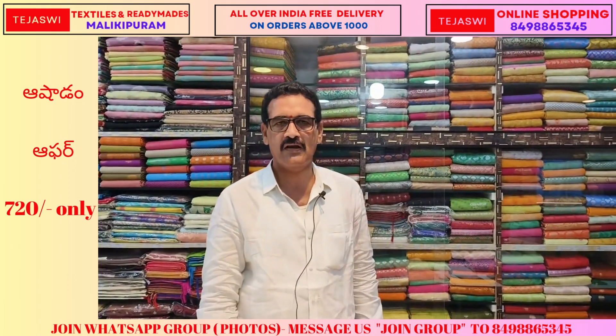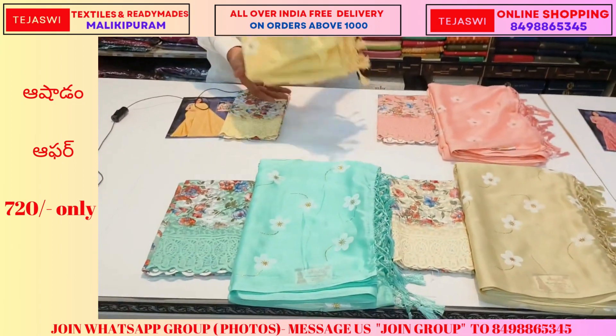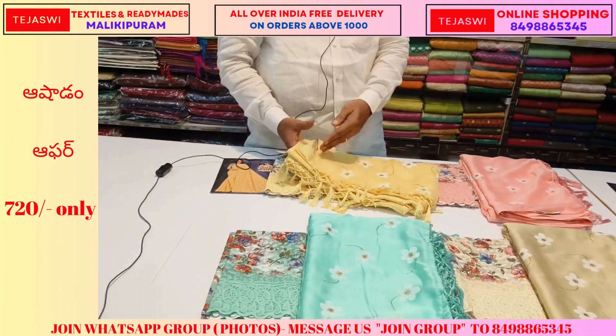Hi and welcome to Tejasvi Online Shopping. Today I will introduce you to the catalog item in the shop.